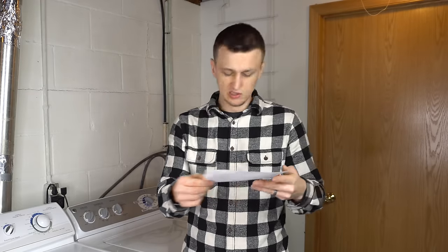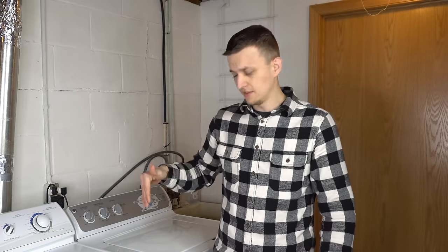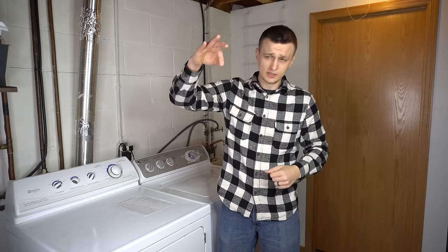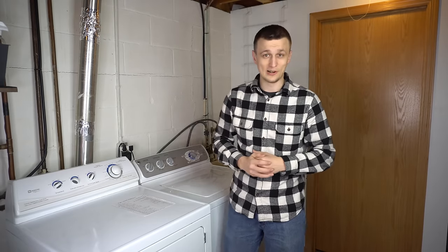I had one interesting call where a pair of panties had wrapped completely and evenly around the blower motor, fully restricting airflow and tripping the thermal fuse. All I had to do was remove them and give them back to the owner — once removed, everything worked great.